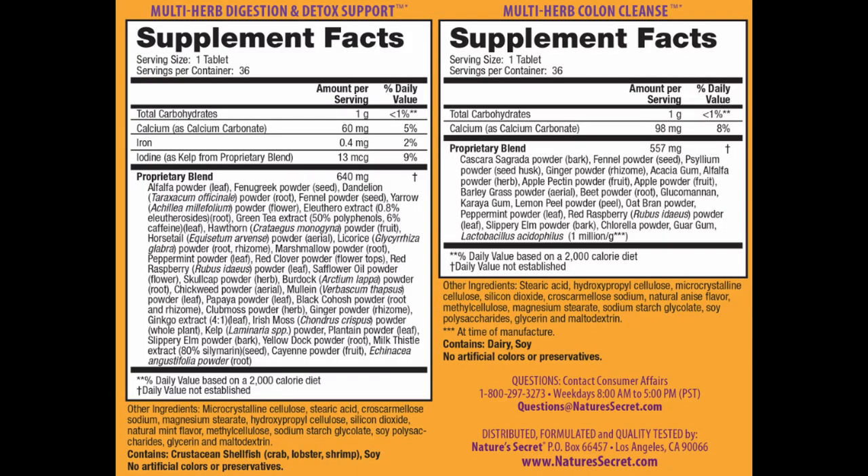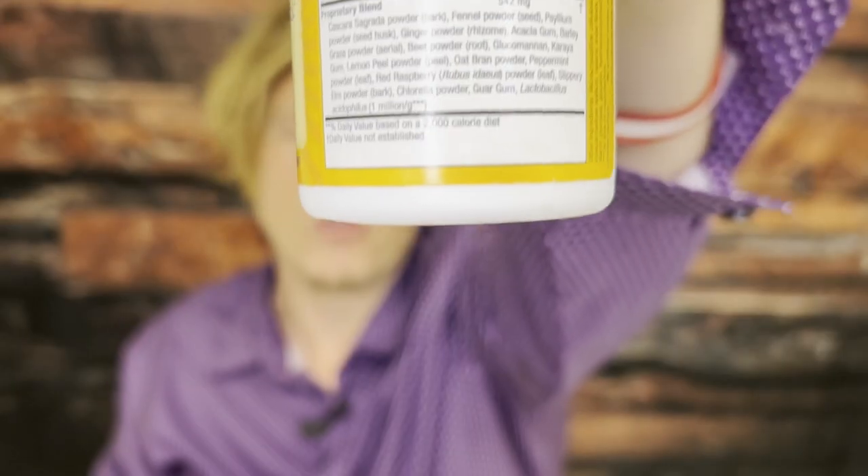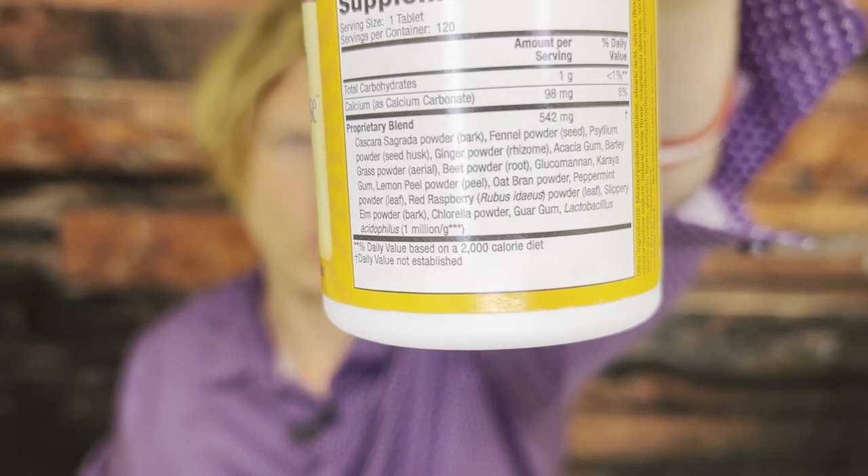I think most people want somewhat of a gentle cleansing experience while it also being effective, and that is this product to a tee. I pretty much like everything about this product more than Inno Cleanse. Normally I go over every ingredient, but there are just way too many ingredients. One of the bottles is more geared towards colon cleanse versus the other one, but the other bottle still has a lot of really good ingredients that aid in the cleansing process.